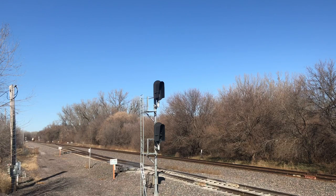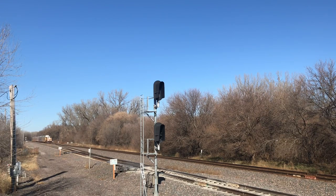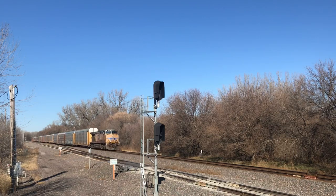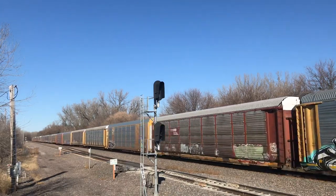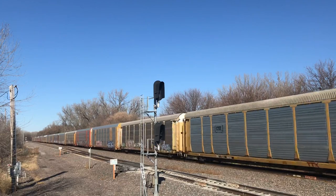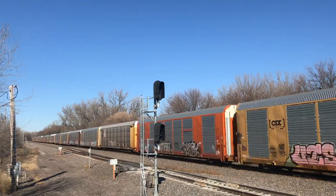Saturday finally rolled around. I found a train at 11:45. This was an autorack train led by only one locomotive, UP AC44CWCTE number 5670. It was working really hard to go up the grade.